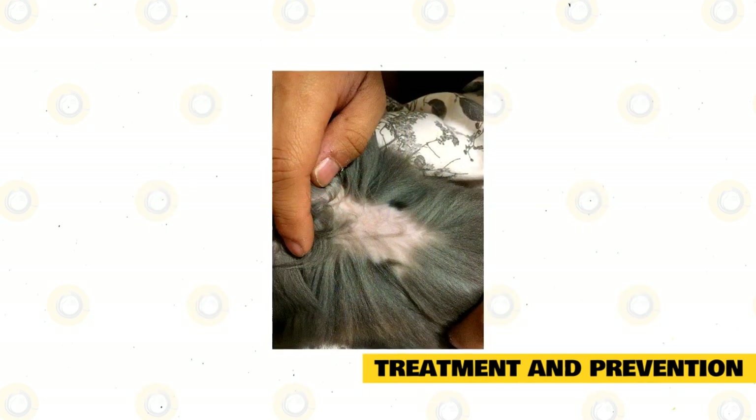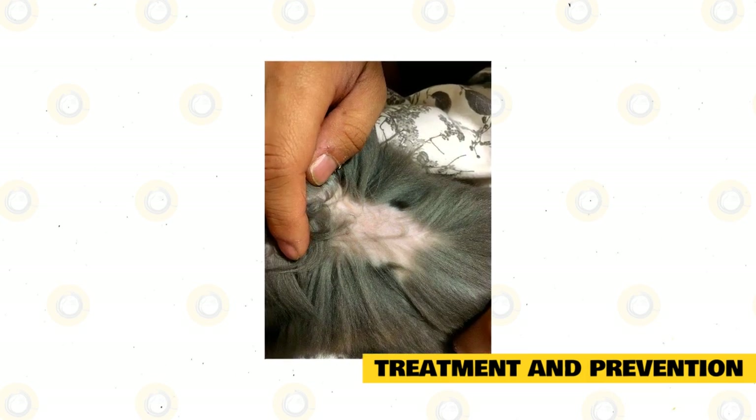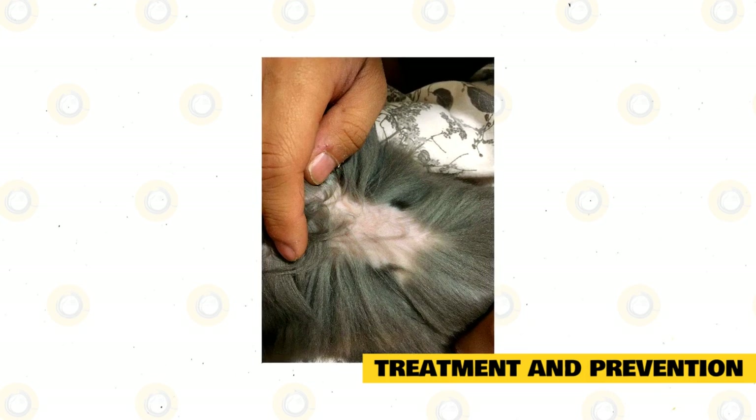Frontline is a common, well-known treatment for fleas. Do not use this on your rabbit. Frontline can and often leads to neurological issues or worse for the rabbit.